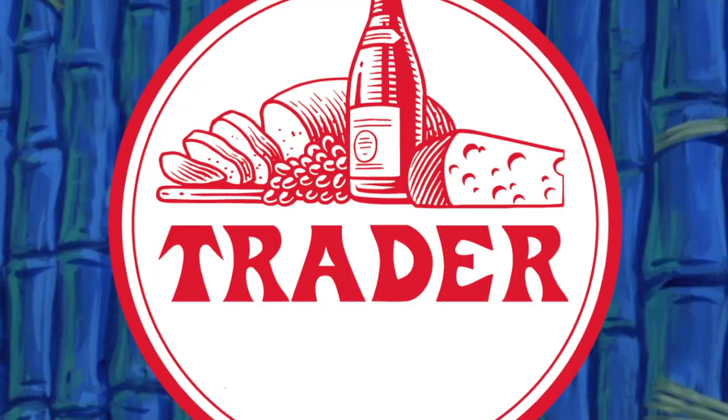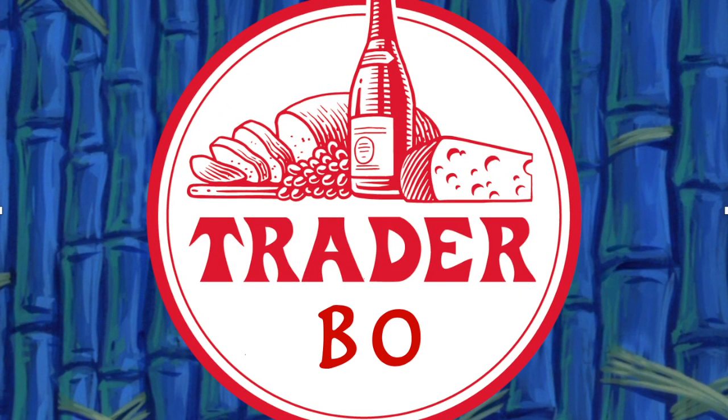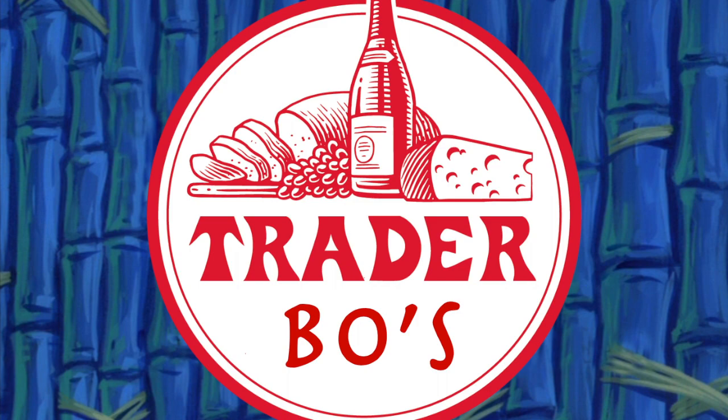Hey guys, it's Tim here and Bailey, and we just got done shopping at Trader Joe's. Today we're reviewing Trader Joe's organic white truffle potato chips. The bag is a little sturdier than most potato chips you've ever encountered before. This is what the packaging looks like — it's a pretty standard sized chip bag and it feels pretty full.